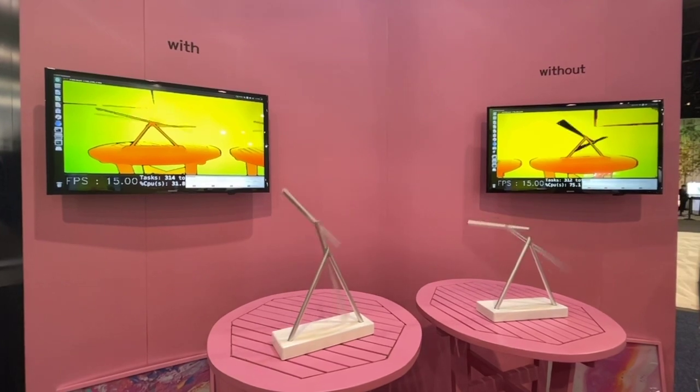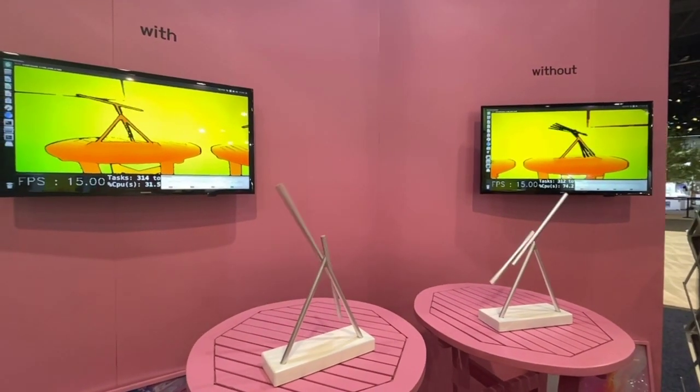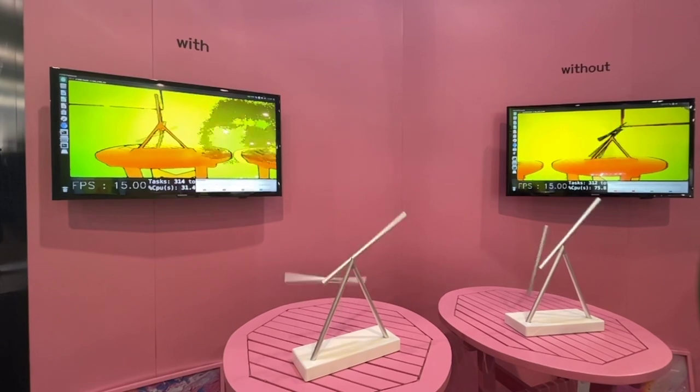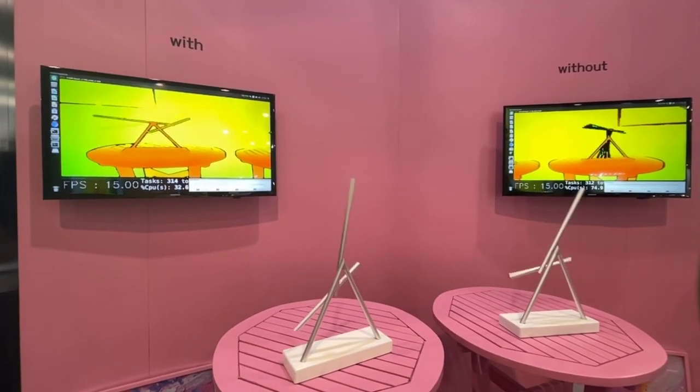to be able to do much more complex things with our camera. Without the companion chip, you can see over here that there's a lot of lagging and motion blur, and it's using about 74% of the CPU right now.